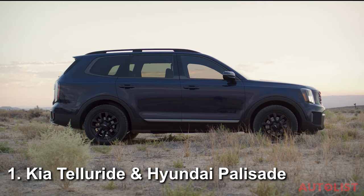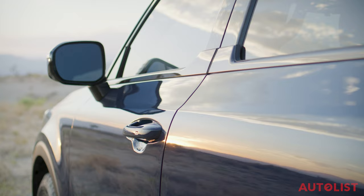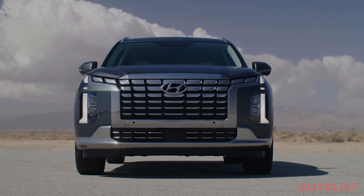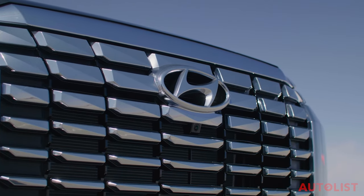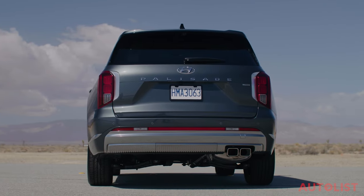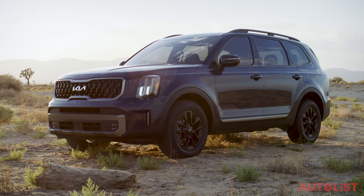Number one, the Kia Telluride and Hyundai Palisade. These are two of the most compelling three-row SUVs in the market today. Underneath their unique sheet metal, these two crossovers share a lot of parts, since Kia and Hyundai are sister companies. They're both our top pick for anyone looking for a stylish, comfortable, and practical family crossover. Each of these models got a subtle but tasteful update for 2023, with redesigned grills, bumpers, and lighting designs. They also added new trims — the XRT for the Hyundai Palisade and the X-Pro for the Kia Telluride — that give these SUVs a dash of off-road styling.